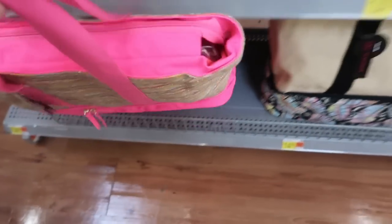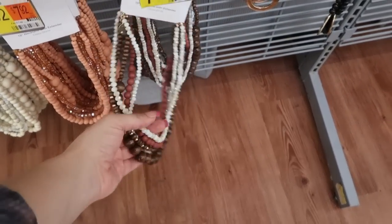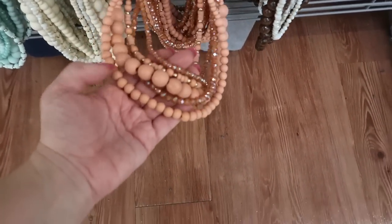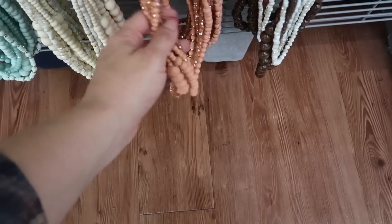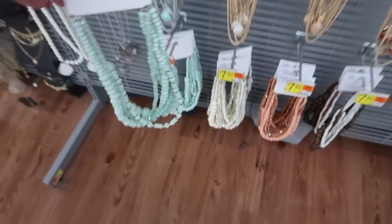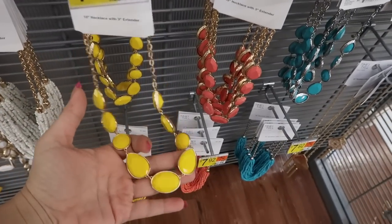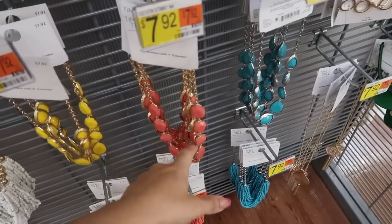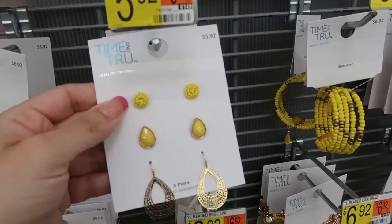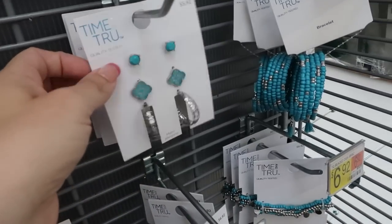I love this one — so cute! There are also some spring and summer style necklaces from Time and True for $7.92. They have wood beads with ivory, coral colored with some crystals, ivory, and mint — such nice sets. All of this yellow, turquoise, and coral looks great. You also get three pairs of earrings for $5.92, coming in yellow, coral, and turquoise.